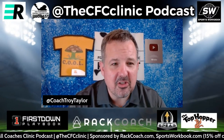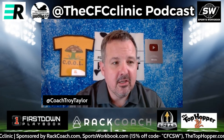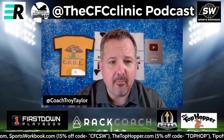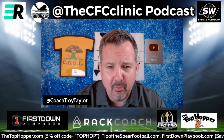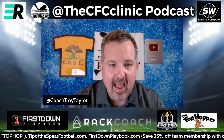Hey, this is Troy Taylor with the Championship Football Coaches Clinic podcast, sponsored by Reps Virtual Reality, First Down Playbook, Rack Coach, Tip of the Spear, the Top Hopper, and Sports Workbook. We are back tonight.